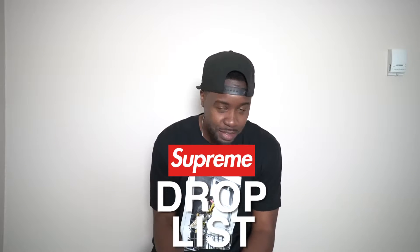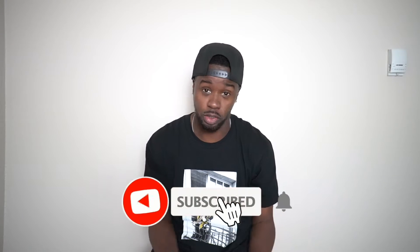What's going on everybody? It's your man Raidus and welcome back to another week of the Supreme Drop List. That is right, we are on week number 10. I'm excited to get back in the swing of things and bring you guys another continuous week of the Supreme Drop List. With that said, let's get ready to get this kicked off.